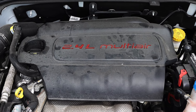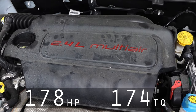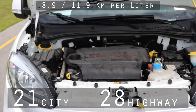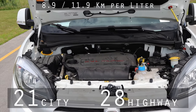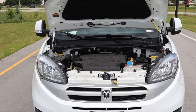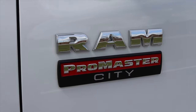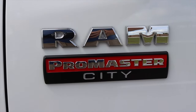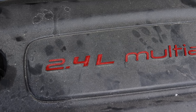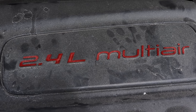The 2.4 liter inline four makes 178 horsepower and 174 foot pounds of torque, and gets you 21 miles to the gallon in the city and 28 miles to the gallon on the highway. That isn't horrible, but city driving could be better because this is the Promaster City — the smallest van they make. I wish it had a little bit better fuel economy in the city. However, it is a little multi-air 2.4 liter, so we're out here on the test track and we'll see what it can do.